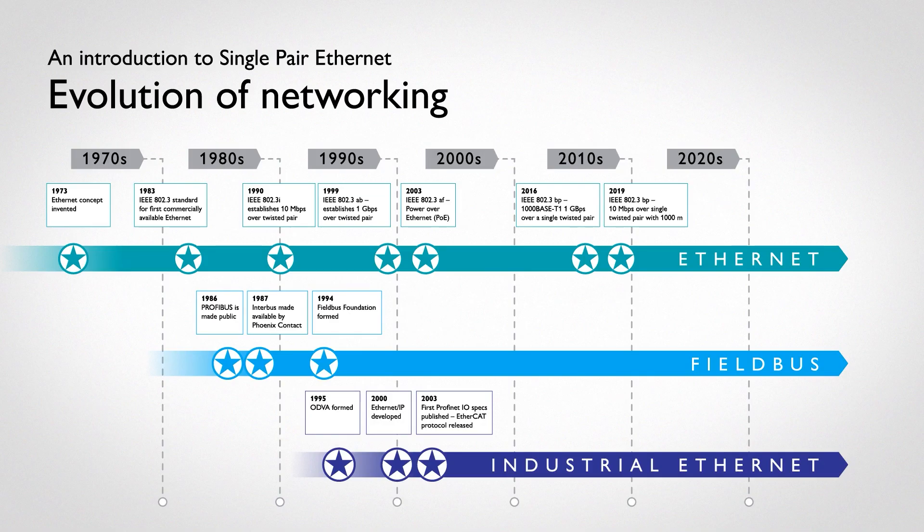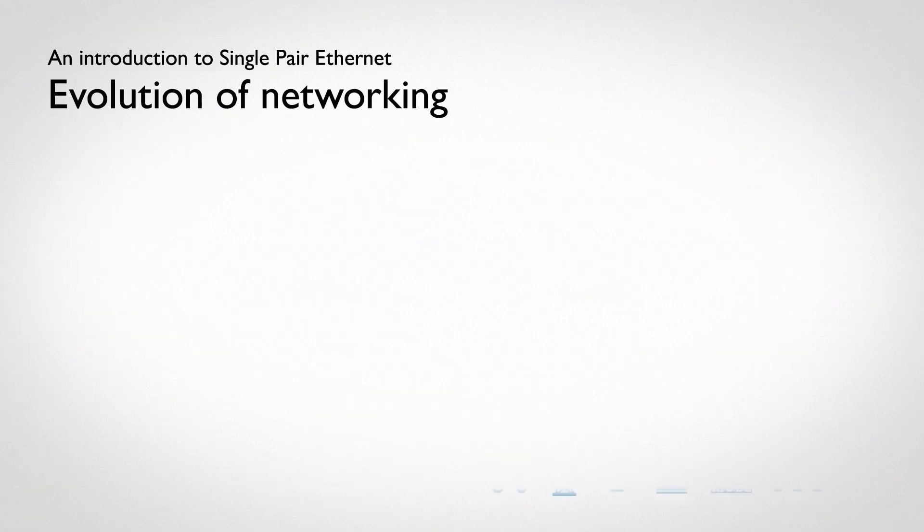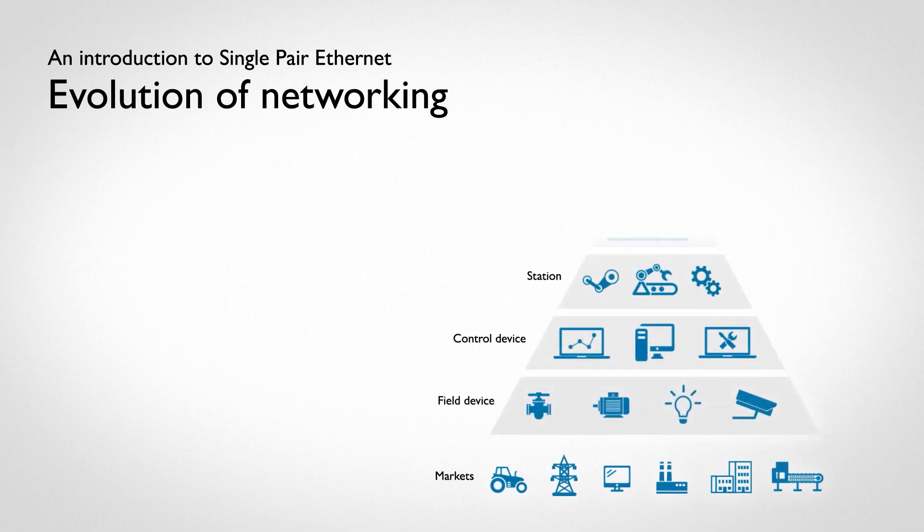The unique compatibility of single-pair Ethernet between new and old generations is the basis for the future. Industrial automation markets for factory, process, buildings, agriculture, utilities, and ITS form the base of the pyramid.